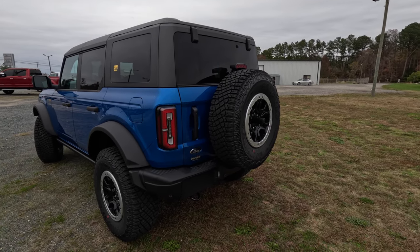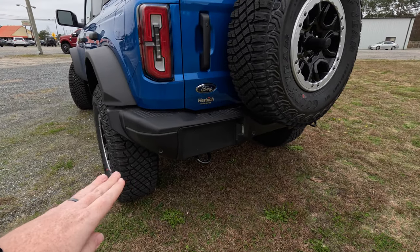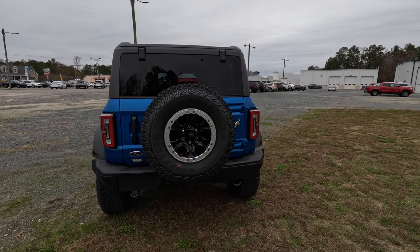Down the back you have tow hooks, and sensors on the rear as well — so if you're getting close to a rock on the trails or close to a car in a parking lot, it's going to beep at you.